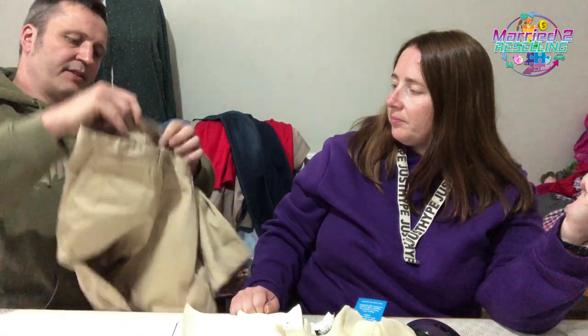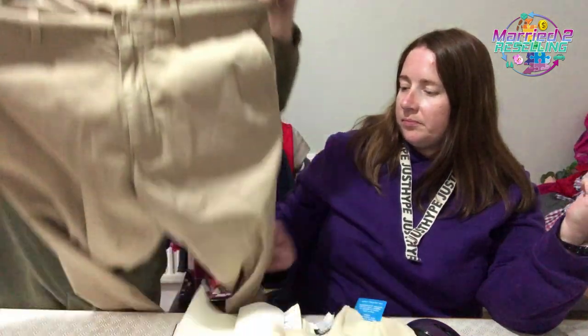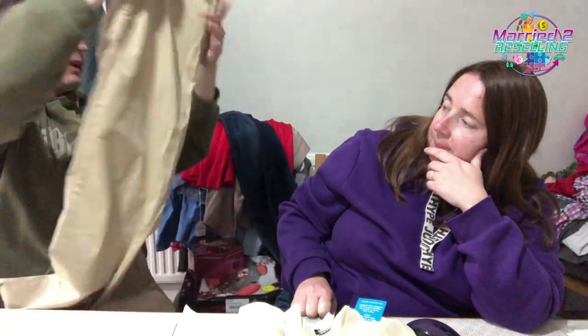For £3, a pair of J Crew stretch trousers, 36R — from the same shop where we saw some Rohan trousers with zip-off legs for £10.